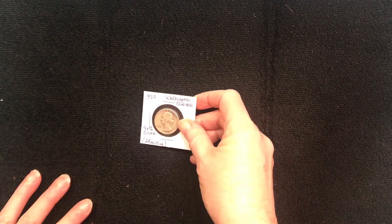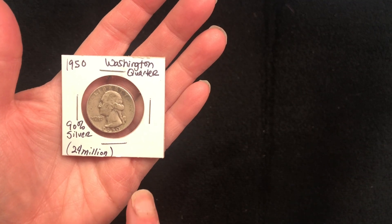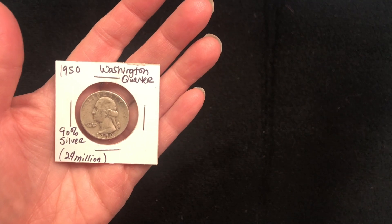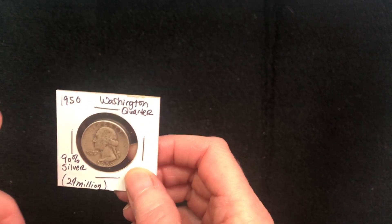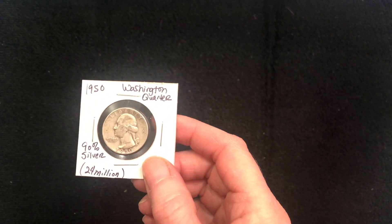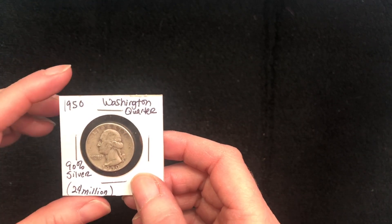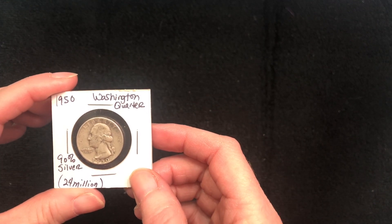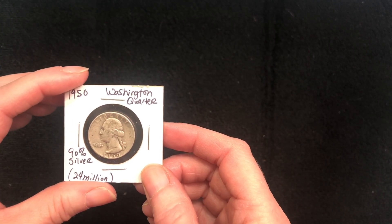First, I went to an American Legion garage sale yesterday — they do this a couple of times a year and this is the first time I've had the opportunity to go. There was a coin collector there and he had a 1950s Washington quarter. There were 24 million of these made and this is 90% silver. I bought it because it's going to be included in my book — the Korean War veteran we bring home in the book took this with him when he shipped out to Korea, and it will be one of the items in his wife's treasure box that was part of the effects sent back to her in 1952.